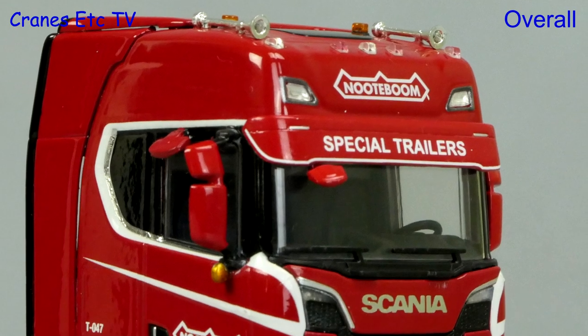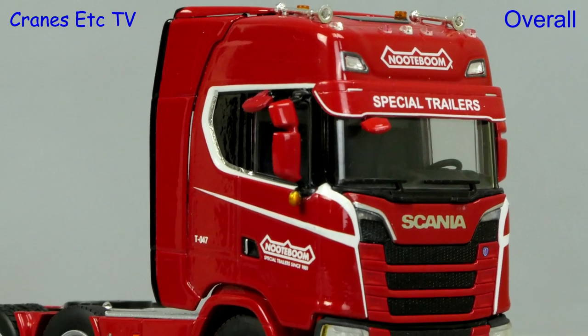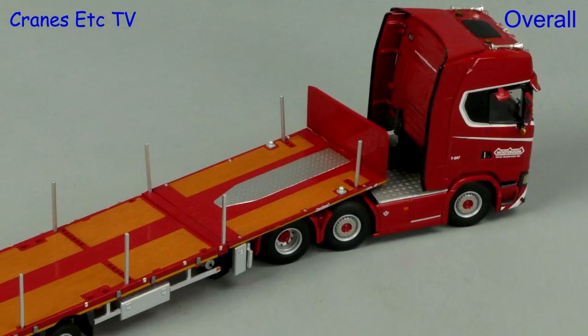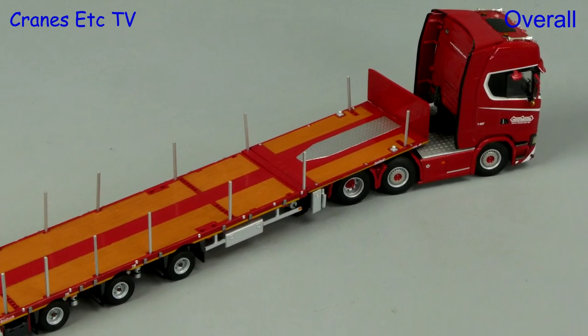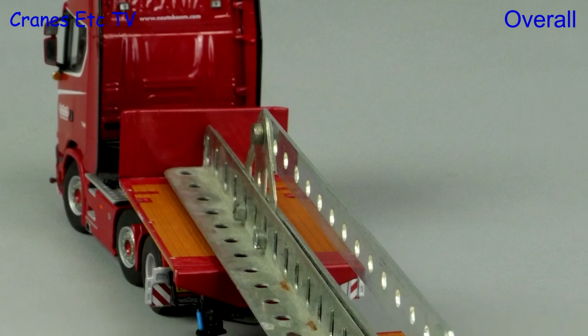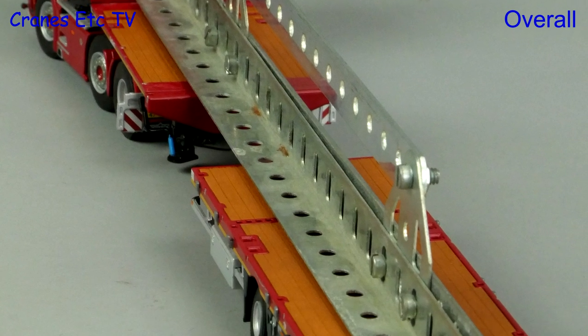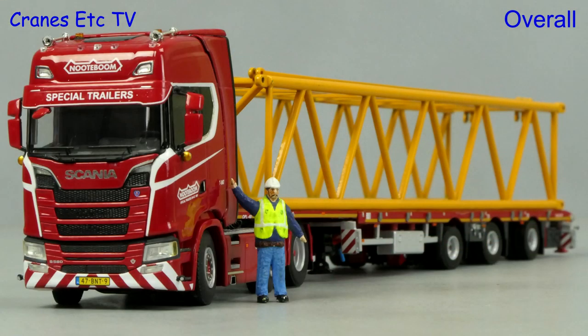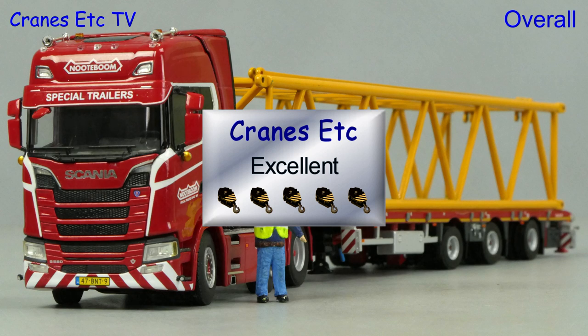This is another very high quality haulage vehicle from WSI Models and it looks very attractive in the limited edition Redline Nottebohm colour scheme. It is a highly detailed model and it's also very flexible in how you can display it. So overall, if you want an interesting truck model, this one is excellent.